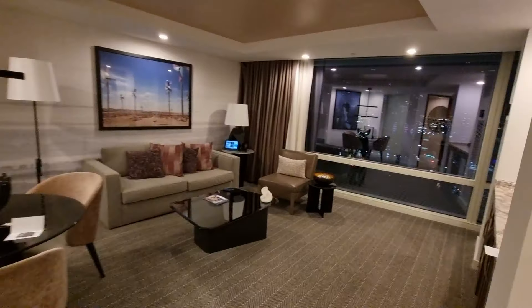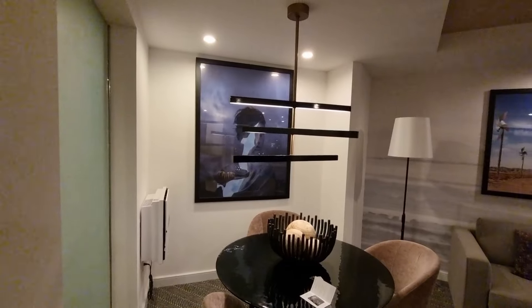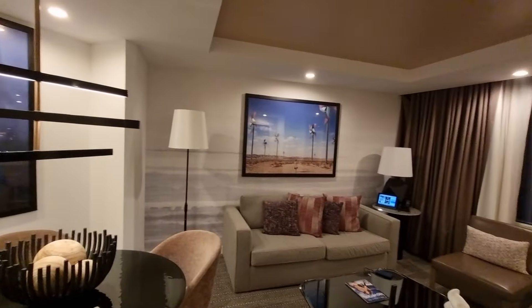Just a quick pan around. This is the sitting room if you like, a bit of artwork on the wall there for Andy, get in there, some more there.